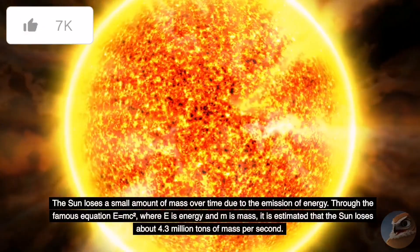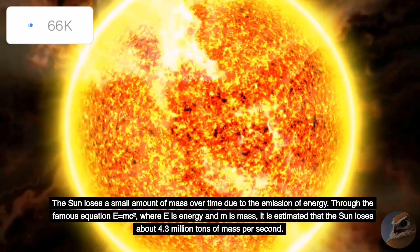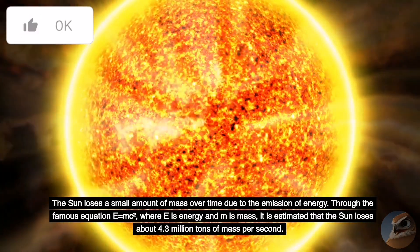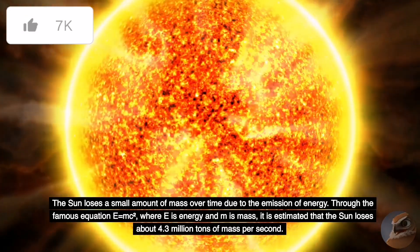The Sun loses a small amount of mass over time due to the emission of energy. Through the famous equation E equals mc squared, where E is energy and m is mass, it is estimated that the Sun loses about 4.3 million tons of mass per second.